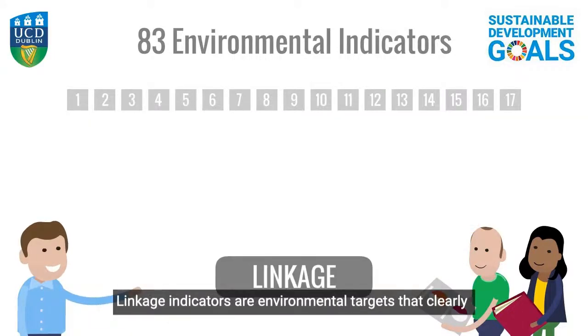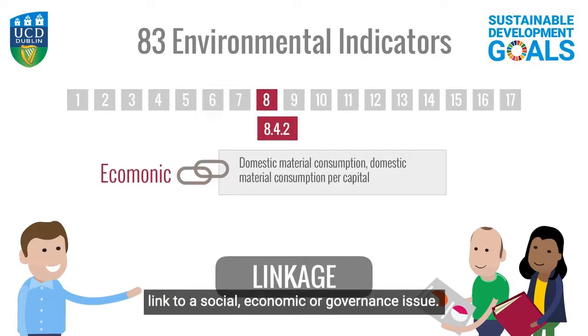Linkage indicators are environmental targets that clearly link to a social, economic or governance issue.